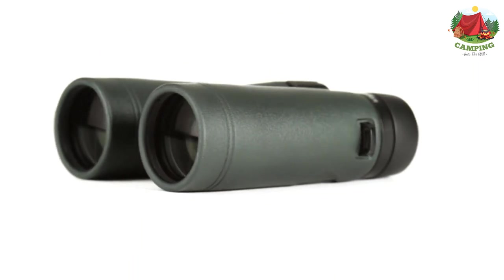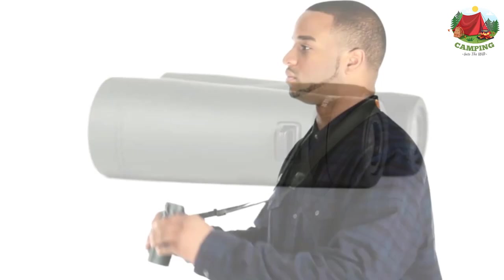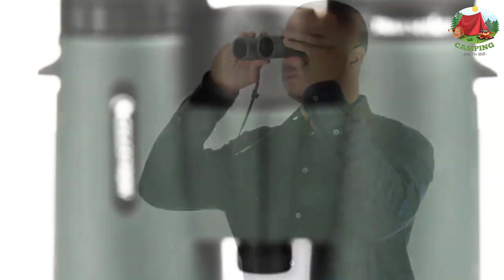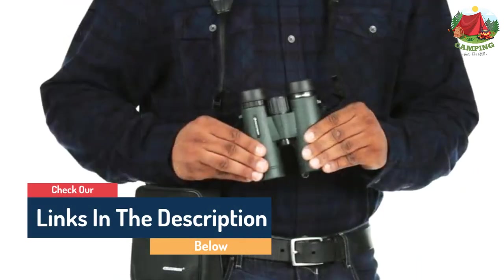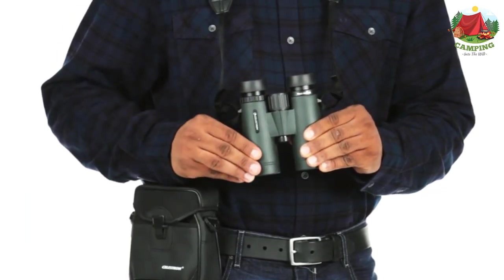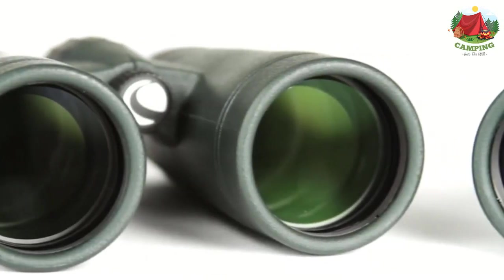Phase and dielectric-coated BAK4 prisms dramatically increase light transmission through the prism system for impressive image quality and resolution. The Trail Seeker is great for adult bird watchers thanks to its durable and lightweight magnesium alloy body frame, which is fully waterproof and fog-proof to withstand any weather conditions. It also features a 6.5-foot close-up focus for detailed and sharp observation of subjects in close proximity.